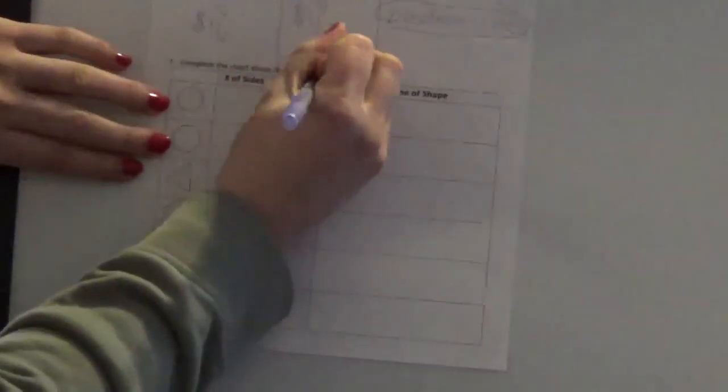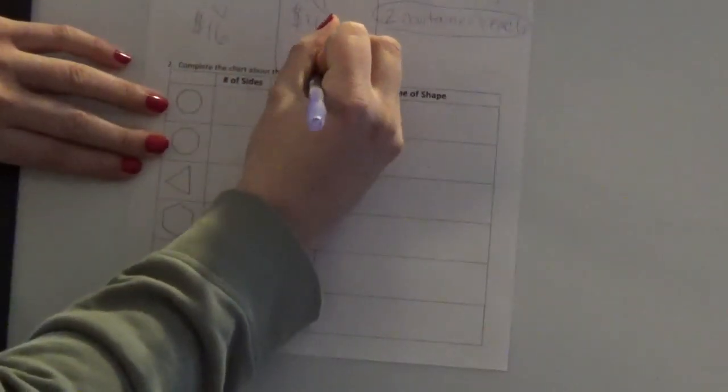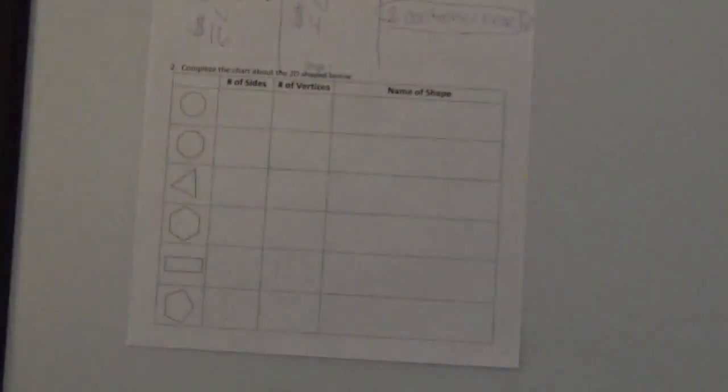This next part of our page takes up the rest of the page and says to complete the chart about 2D shapes below. You have one, two, three, four, five, six different shapes. Your job is to write down the number of sides, the number of vertices, and the name of the shape. I am going to do this on my own. Take each shape at a time and take about three or four minutes to figure it out yourself.